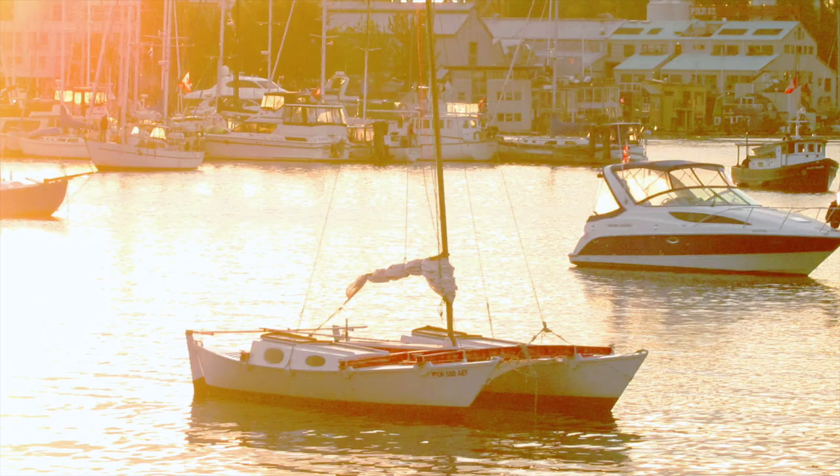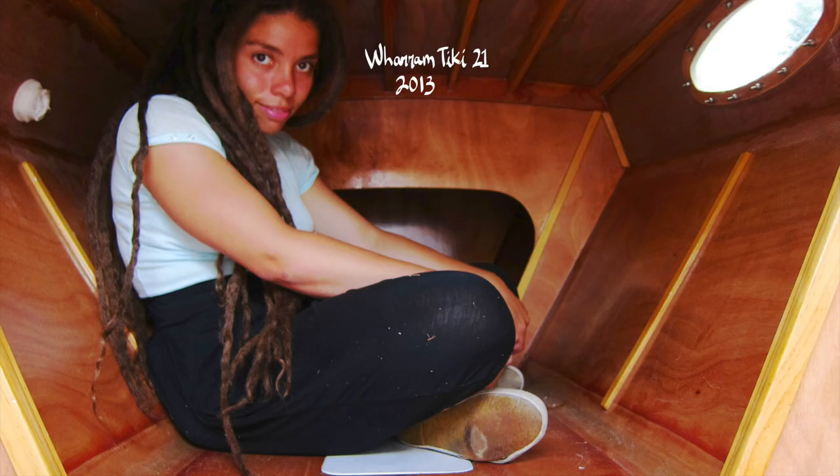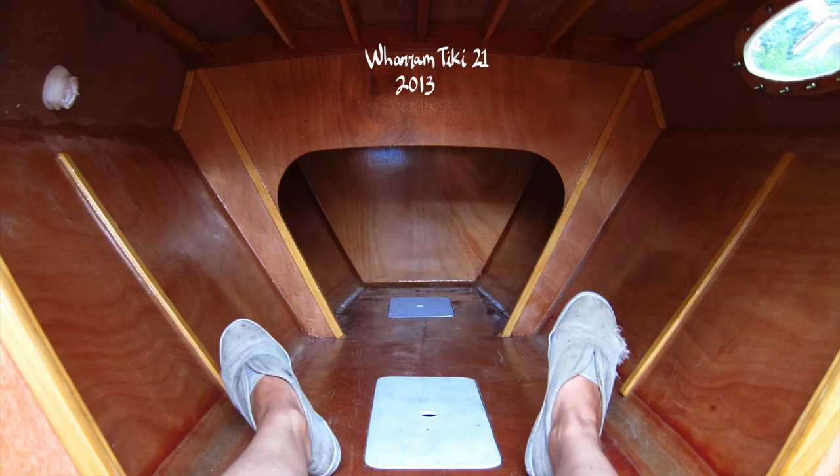The Vivacity then grew into a 21-foot catamaran, which was absolutely a lot of fun but quite cramped inside the hulls.